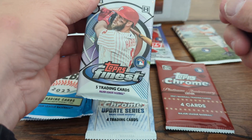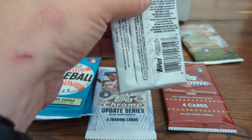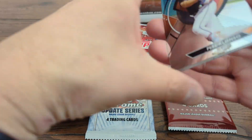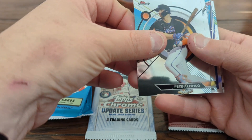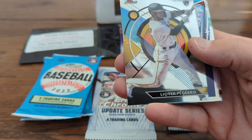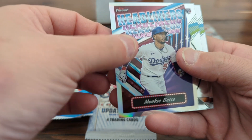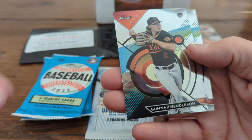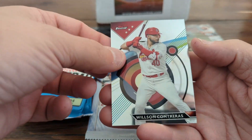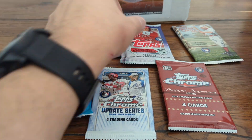I'll go with the Topps Finest. This is 2023 Topps Finest — a lot of folks like this product, though I haven't bought it much. We have Wilson Contreras on the back, Pete Alonso, Leobor Figuero rookie, a Headliners Mookie Betts insert, a Gunner Henderson rookie, and then another Contreras. We'll get the Gunner sleeved up.